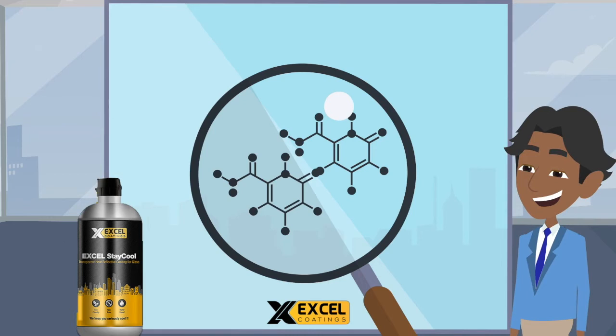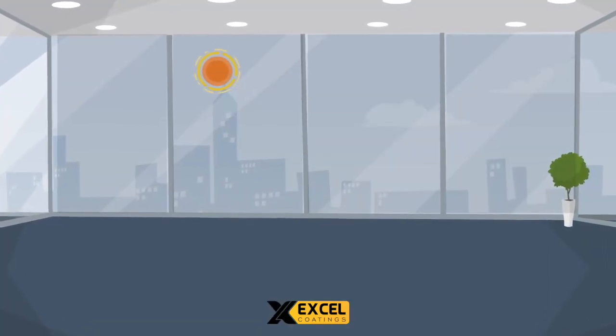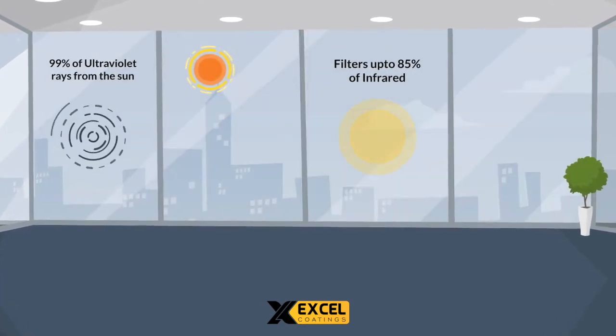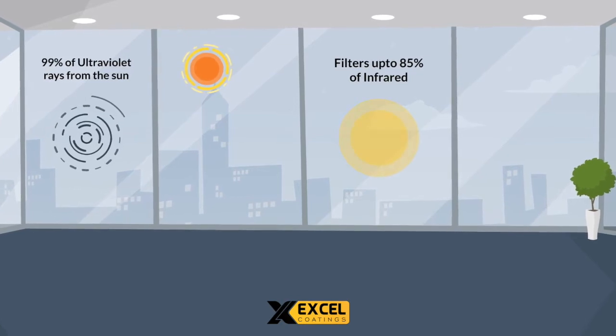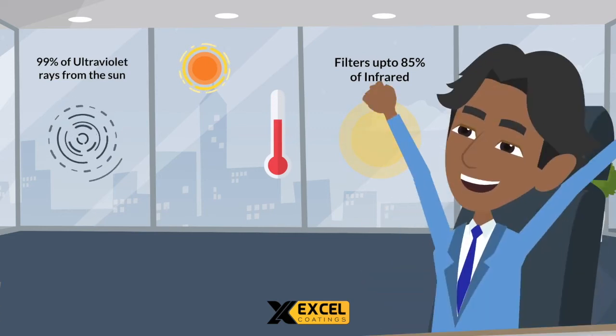How it works? When Excel Stay Cool is applied on the glass, it forms a strong, long-lasting glass-like layer, which filters up to 85% of infrared and 99% of ultraviolet rays from the sun, and allows only the visible light to pass through it, reducing the heat gain inside the building up to 8 degrees Celsius.